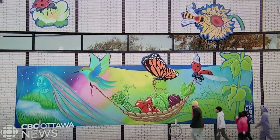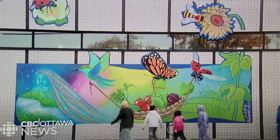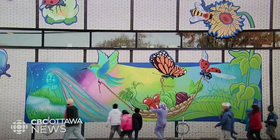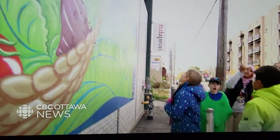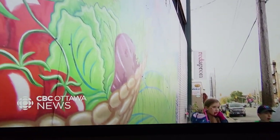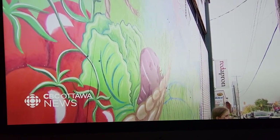On a storefront on Gladstone Street, a new work of bright colours and natural beauty is on display. The young artists who made it are dropping by to see the fruits of their labour.